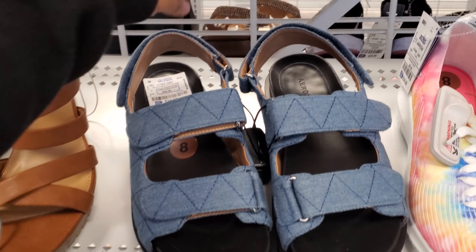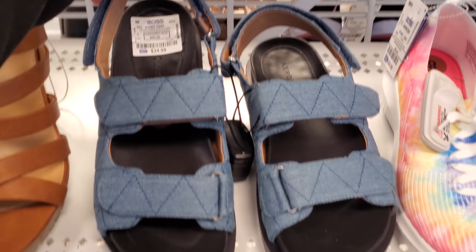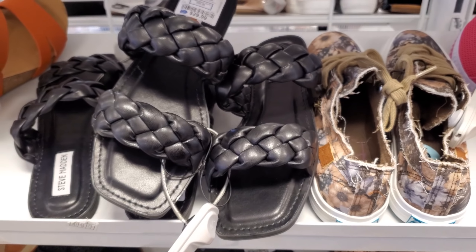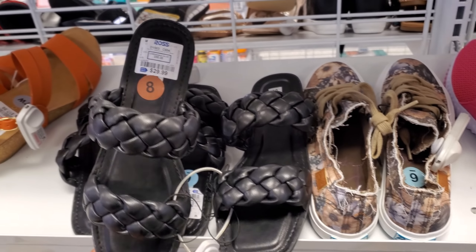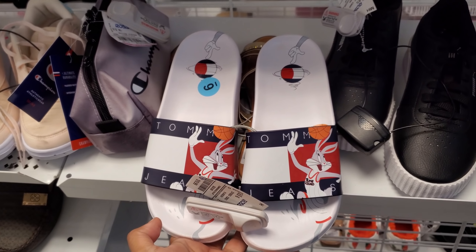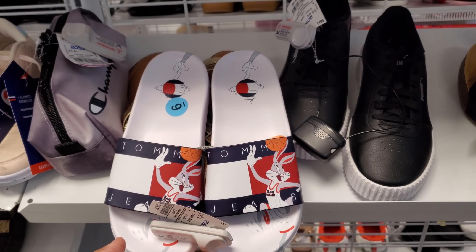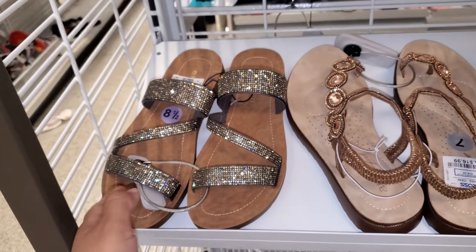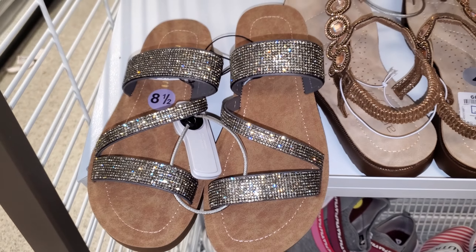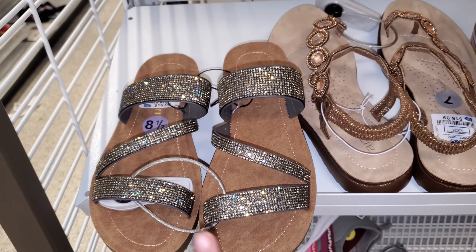I honestly don't know what we're going to find in the shoe department. We have aerosols — these are $25 and they look like they're for comfort, they are Velcro. They found Steve Madden in the flats for $29.99. And these are really different — they're Tommy Jeans and they're $20. I've never seen the Bugs Bunny one. A green blinged-out one — is it green, y'all? It looks green to me. $17. Normally we only find these in gold and silver, so it's kind of cool finding them in green.